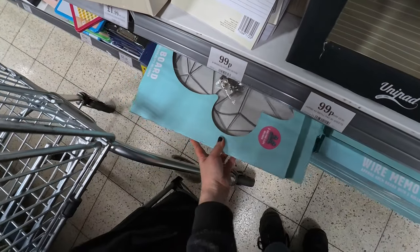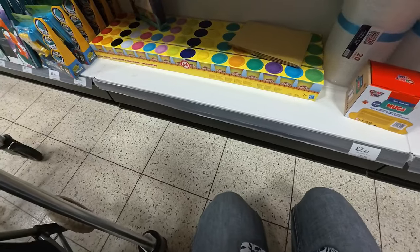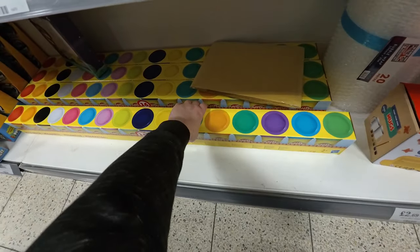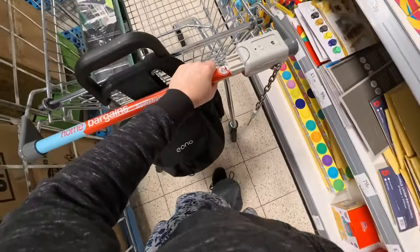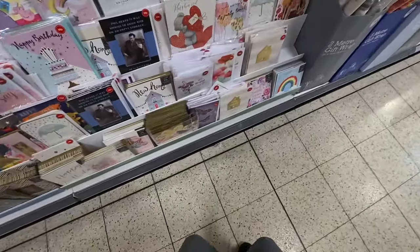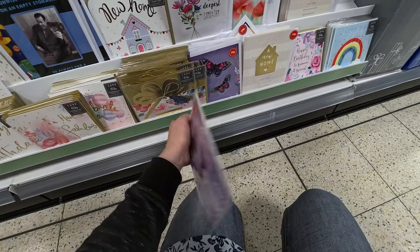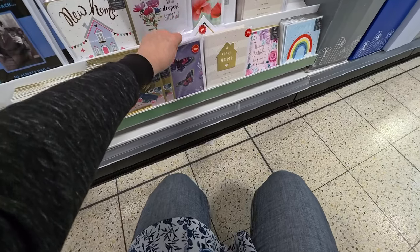I nearly wrecked the memo board display — nothing to see here! Look at that great big thing of Play-Doh — absolutely massive. It weighs a ton, as you might imagine, with all those different pots in there. I love the smell of Play-Doh. And they've got 39p cards here — blank ones. I quite like having plain blank cards in; I've actually got some already so I don't need these.